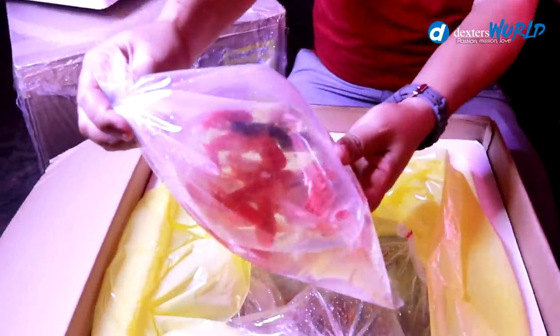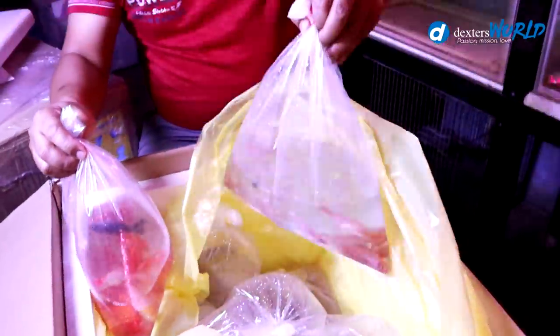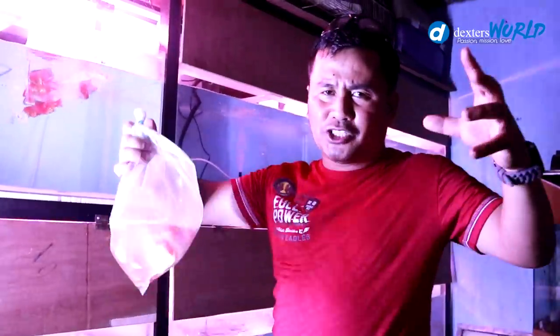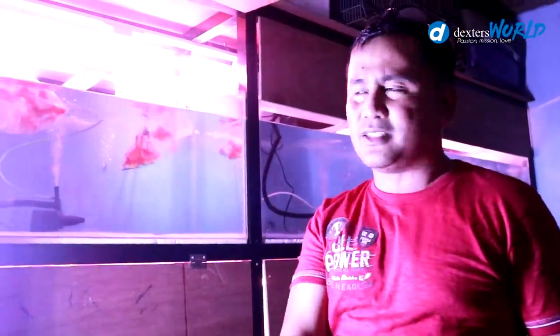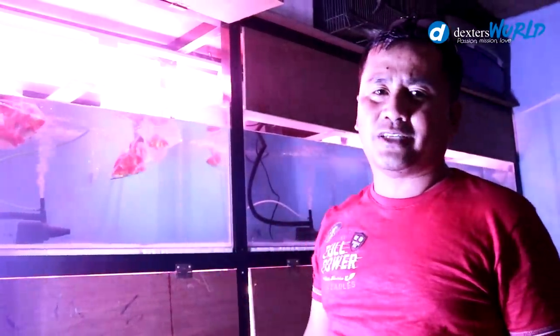These are buffalo goldfish and we will acclimatize them inside the aquarium. This strain of goldfish is very strong and big. This is the procedure if you have new stocks — if you're a pet shop owner you know this, but for those of you intending to start a pet shop business, this is a tip: before releasing the fish inside the aquarium, we have to acclimatize to normalize or match the temperature between the plastic bag and the aquarium.